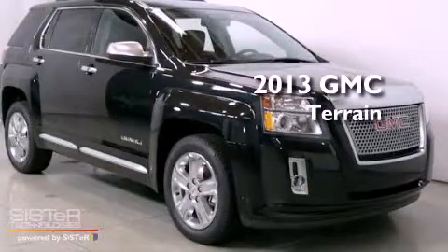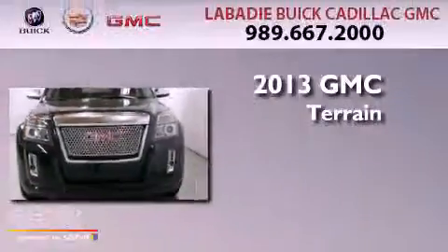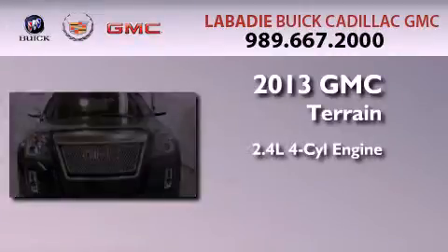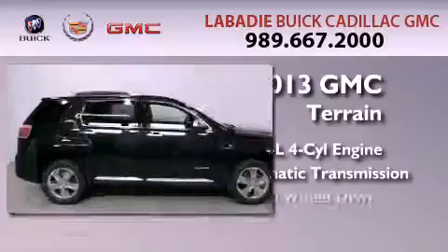This is a brand-new 2013 GMC Terrain. It features a 2.4-liter four-cylinder engine, an automatic transmission, and all-wheel drive.